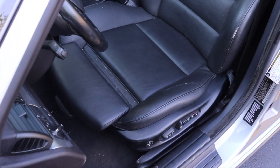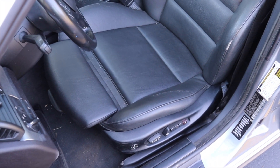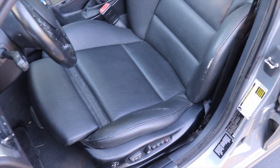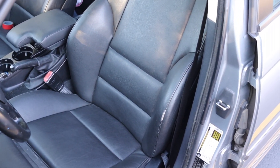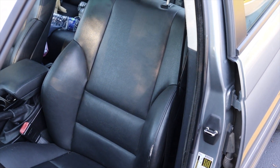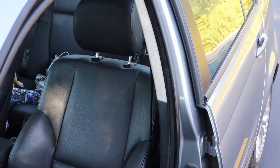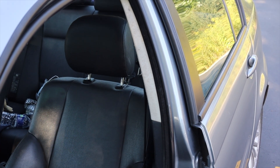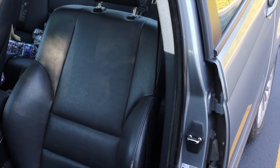These are the sport seats that were optional back in 2005 and they really do hold you well. They are leather and do have higher bolsters, but they're not insanely bolstered like a Civic Type R or Focus RS. Being a bigger guy, I still fit in them comfortably, which is a nice treat.